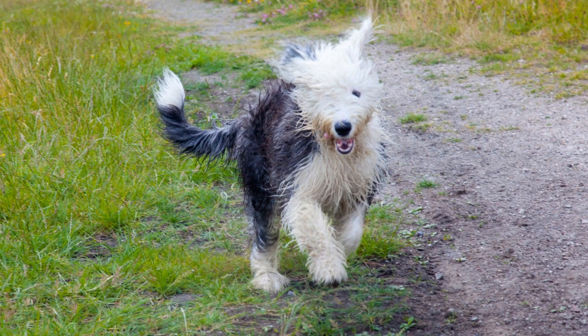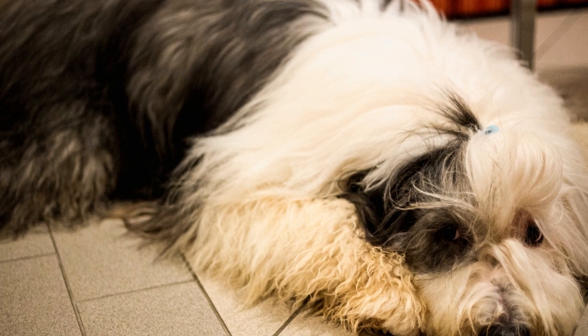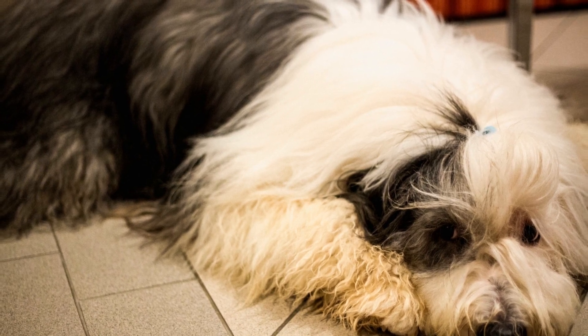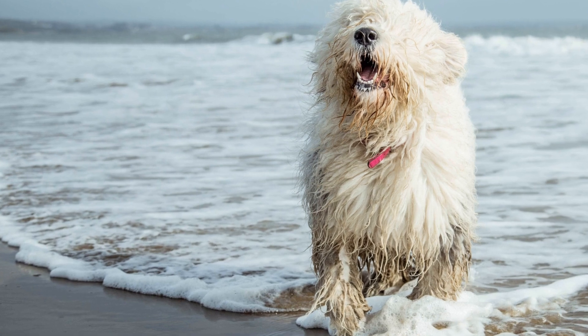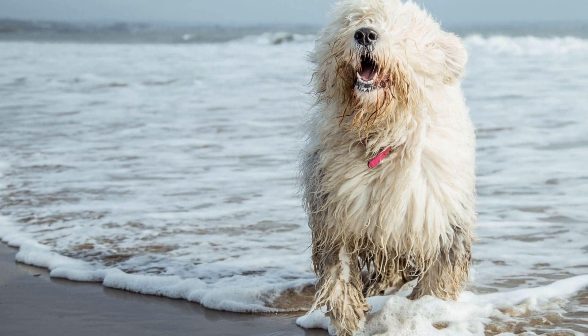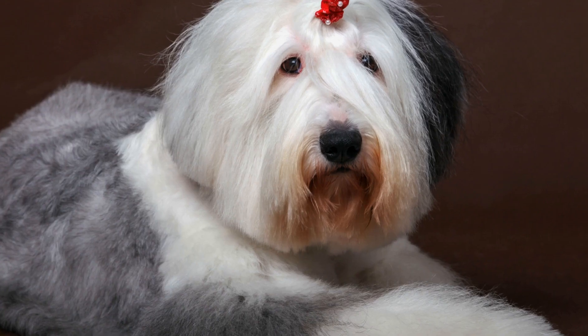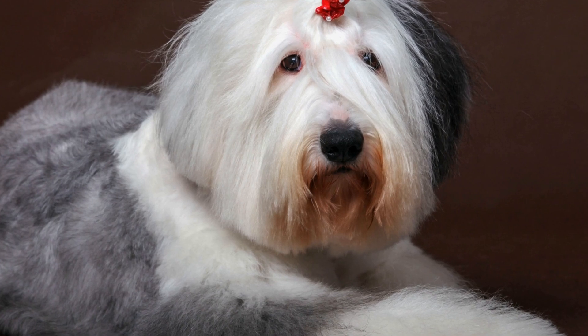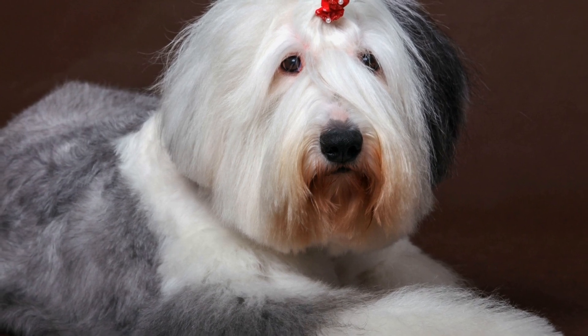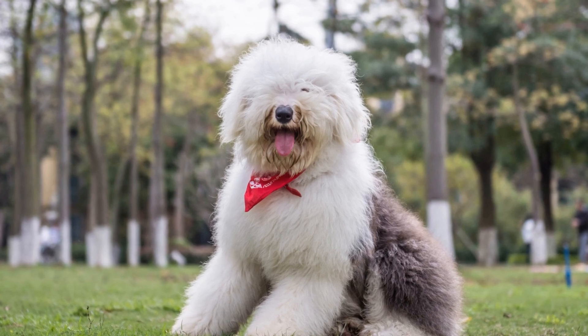3. Establishing a Routine. Puppies thrive on routine since it provides them a sense of security and stability. On their first day out, it is essential to establish a schedule that includes regular feeding, potty breaks, playtime, and nap times. This routine will help them adjust to their new surroundings and make them feel more comfortable. Consistency is key, so try to maintain the same routine every day.